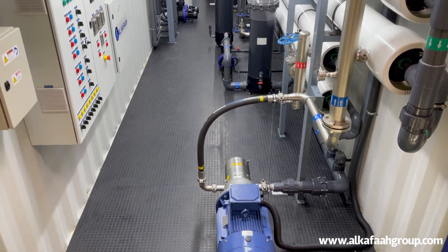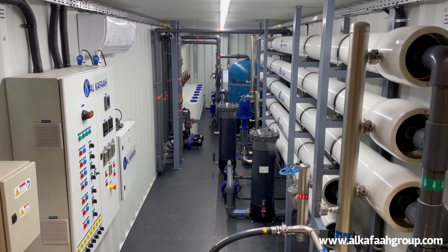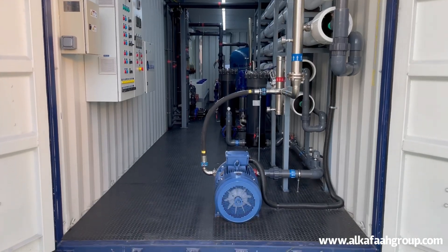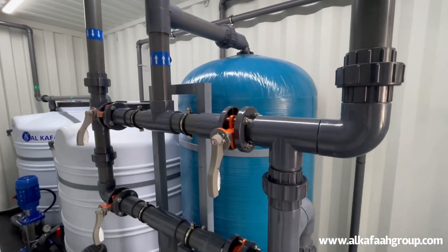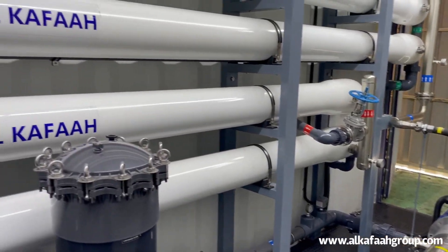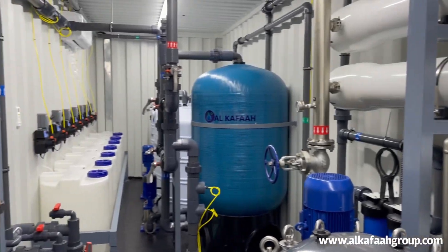All containerized seawater desalination plants by Alkaffar are fully pre-installed, pre-commissioned, and tested at the factory, making it an ideal plug-and-play solution even in the most isolated site conditions. The unit can be easily mobilized on site by simply connecting a few pipes and power supply.